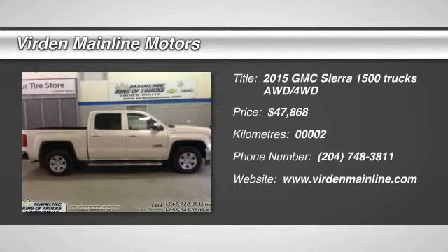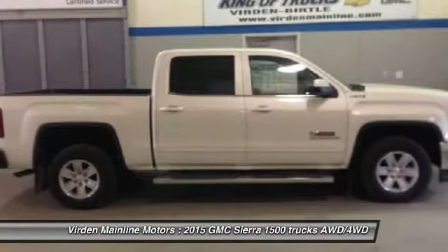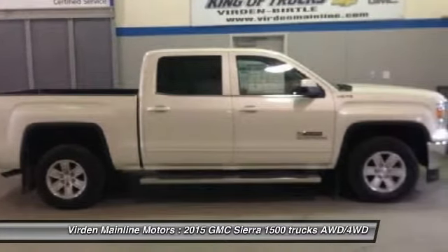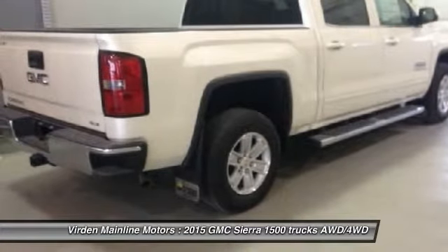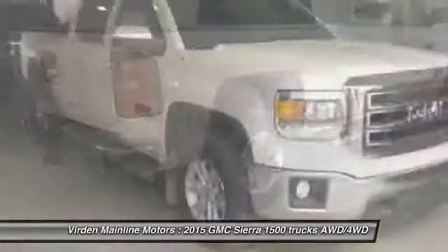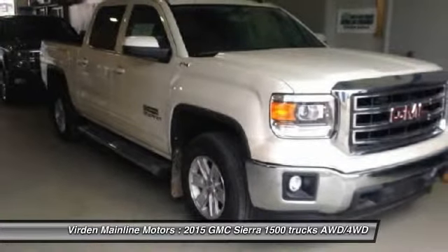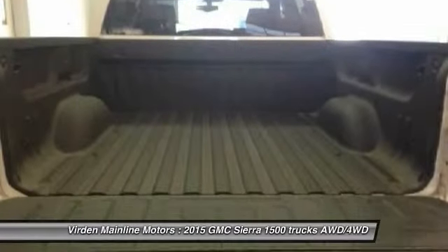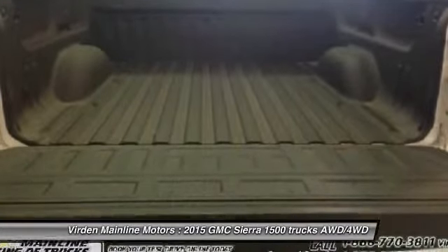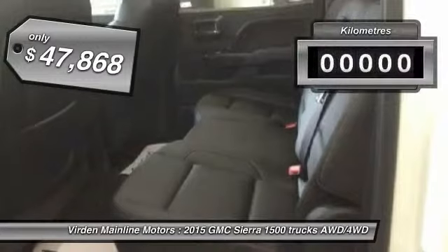The 2015 Sierra 1500 offers a 5-star frontal and side crash test rating, and a combination of mechanics and aerodynamics that give it better conventional V8 fuel economy than any competitor. The Sierra 1500 now comes standard with a Vortec 6.2-liter and 5.3-liter V8 engine and an electronically controlled 6-speed automatic transmission that combines high max hauling capability with precise control, and is priced below $50,000.